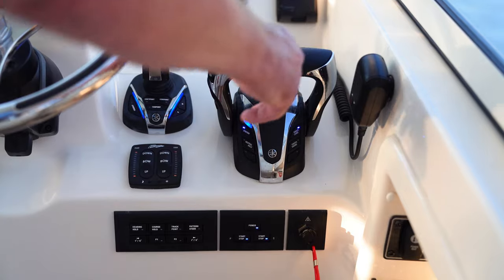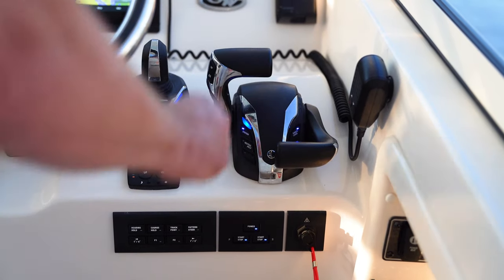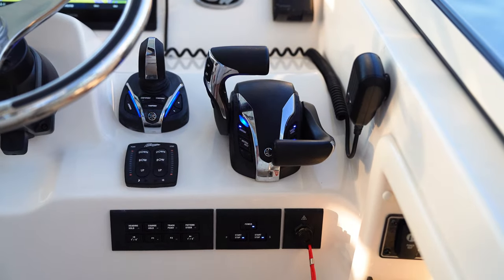Another feature that I like a lot is single lever control. Once you're away from the dock and you're done maneuvering, you can engage single lever control. You push the starboard throttle out of the way and now you're running the boat, whether it has two, three, or four engines, all on one throttle. Makes it a lot more convenient.